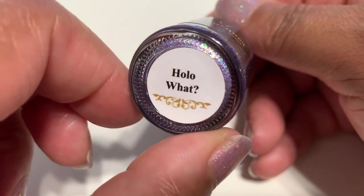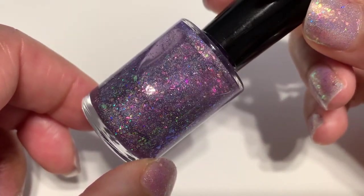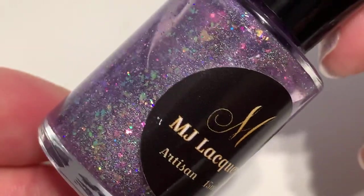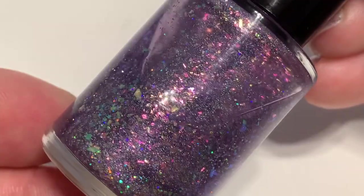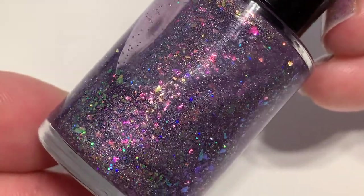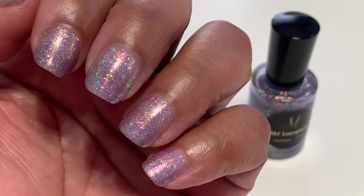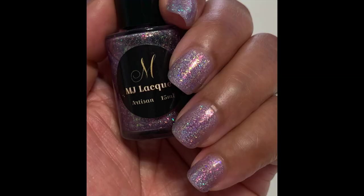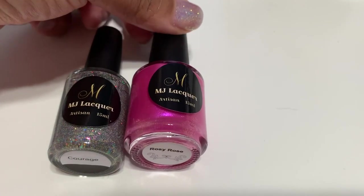Those were my top five, but I couldn't leave without telling you what's actually on my nails right now — another MJ Lacquer polish called 'Hollow What,' from her Honey I Need More Polish collection released in the summer of 2020. It's a lavenderish purple holographic with a ton of holographic flaky glittery goodness. The lavenderish purple base is very subtle and sheer, but I like that because it lets all the flakies and glitter stand out. I'm wearing two coats right now, and I guess it's an honorable mention — it's a really beautiful, sparkly polish.